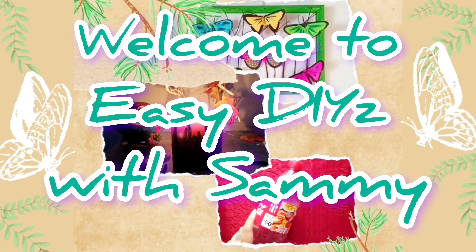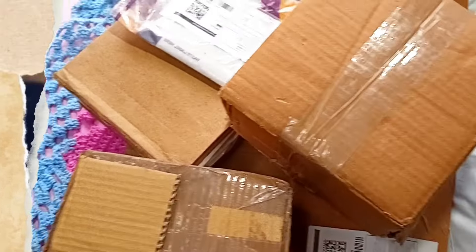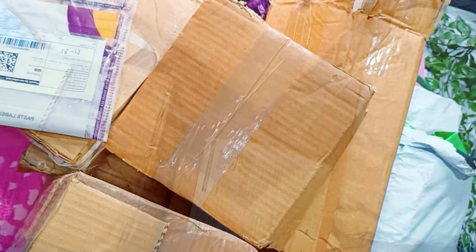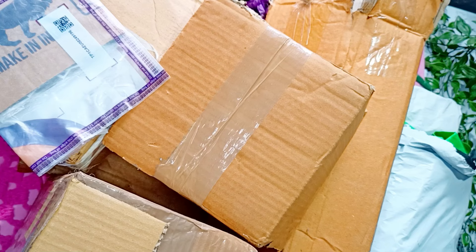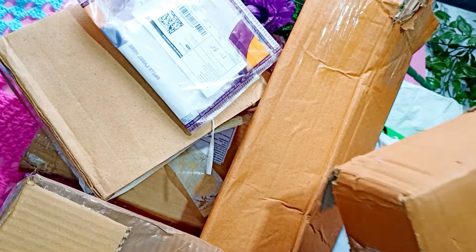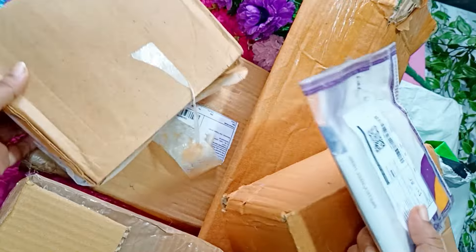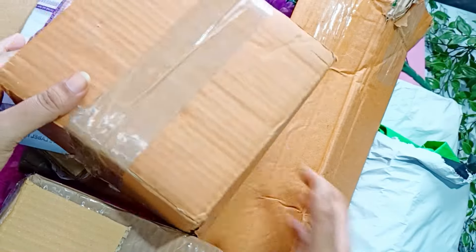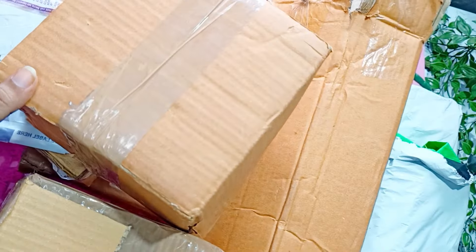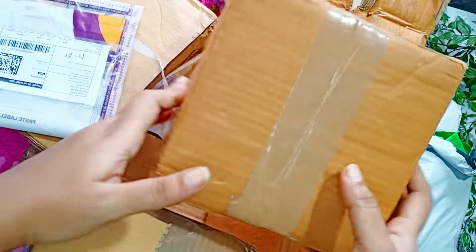Hey everyone, welcome back to our channel. In today's video we are going to unbox this big heap of parcels that I have received from Meesho. I love shopping from Meesho as the rates are quite reasonable and they offer a lot of discounts. Meesho offers a wide range of products from clothes, accessories, home decor, and even plant-related items. This is not a sponsored video, but I thought I'll show you what things I have bought from Meesho.